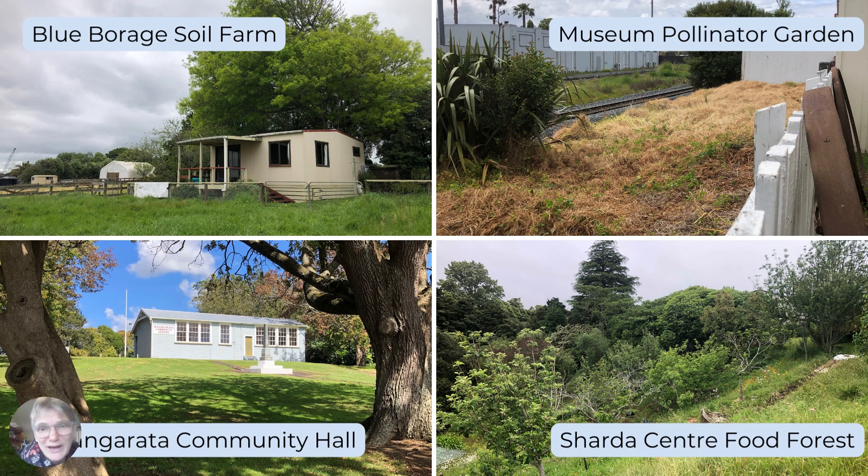I have four gardens where I work. Most of the time I'm at the soil farm here in Whangarata, halfway between Tuakau and Pōkenau — pretty much exactly halfway between Auckland and Hamilton. All these four photos were taken the very first day I took on these gardens, so it was literally just a paddock.